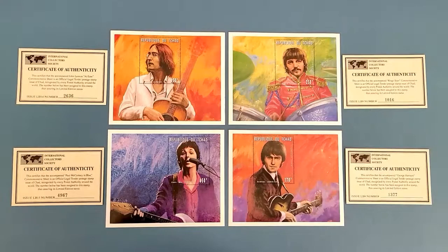Hey everybody, it's Linda with Copperhead Collectibles. Today I'm going to show you some of my Beatles stamp collection — my favorite four. I do have many, but I'm going to start with my favorite four because they are the most beautiful ones I have. I think you'll really appreciate these stamps because they are very beautiful, collectible, and rare.